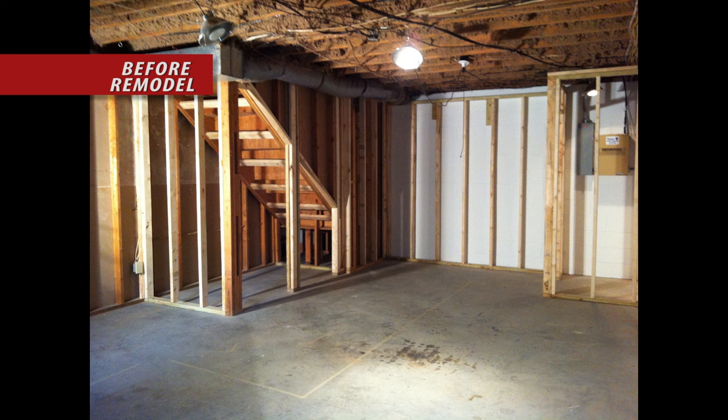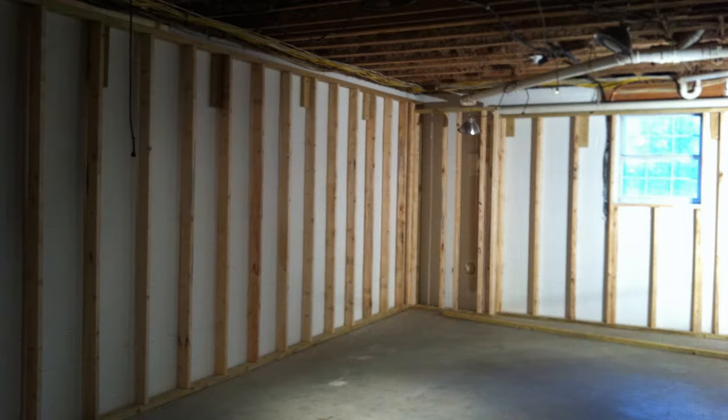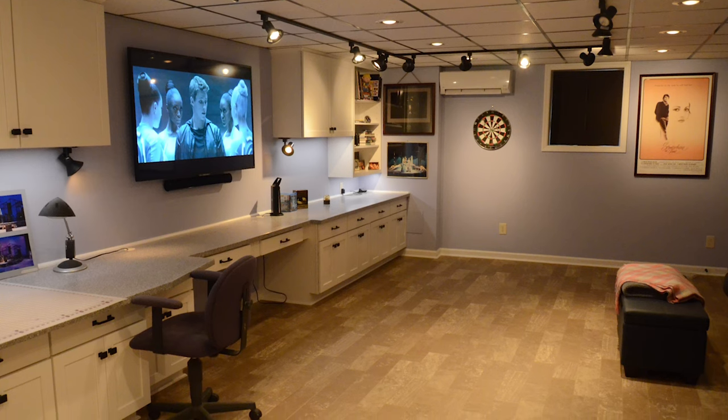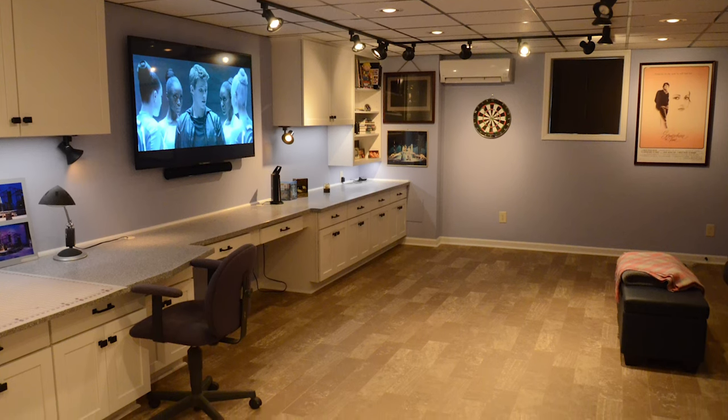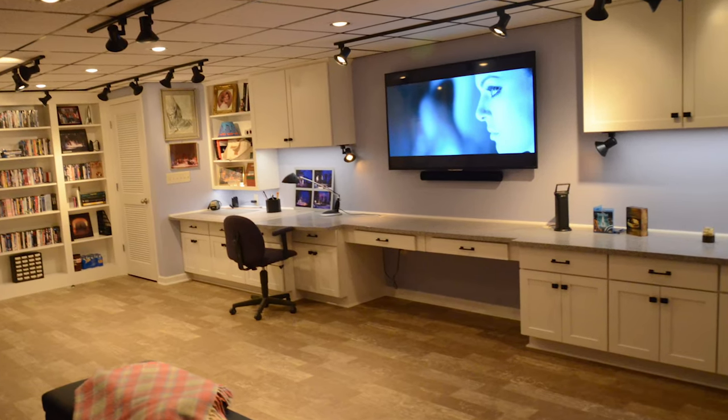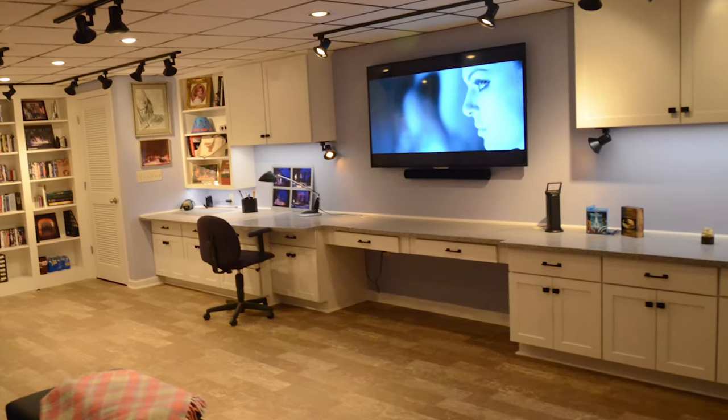This recently retired professor and his wife wanted to transform their unfinished basement into the ultimate craft and entertainment oasis for spending time with grandchildren and enjoying his movie and book collections. This unfinished space was damp and cold throughout most of the year, so the area had to be properly sealed and insulated. Recessed, track, spotlighting, wall sconces, and under-cabinet lighting were added to help with the customization of each part of the room.